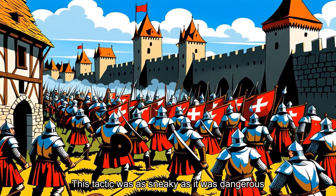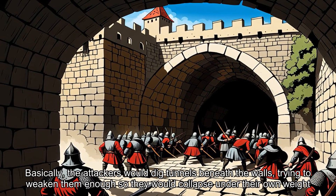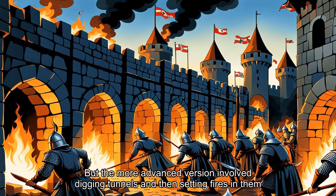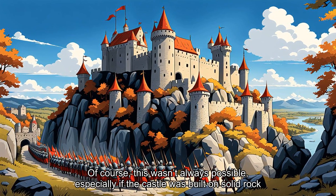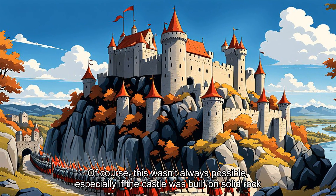This tactic was as sneaky as it was dangerous. Basically, the attackers would dig tunnels beneath the walls, trying to weaken them enough so they would collapse under their own weight. Sometimes they'd just pick away at the stones using tools, shielding themselves from enemy fire with wooden shields or covered trenches. But the more advanced version involved digging tunnels and then setting fires in them — the heat and smoke would cause the walls above to give way. Of course, this wasn't always possible, especially if the castle was built on solid rock.